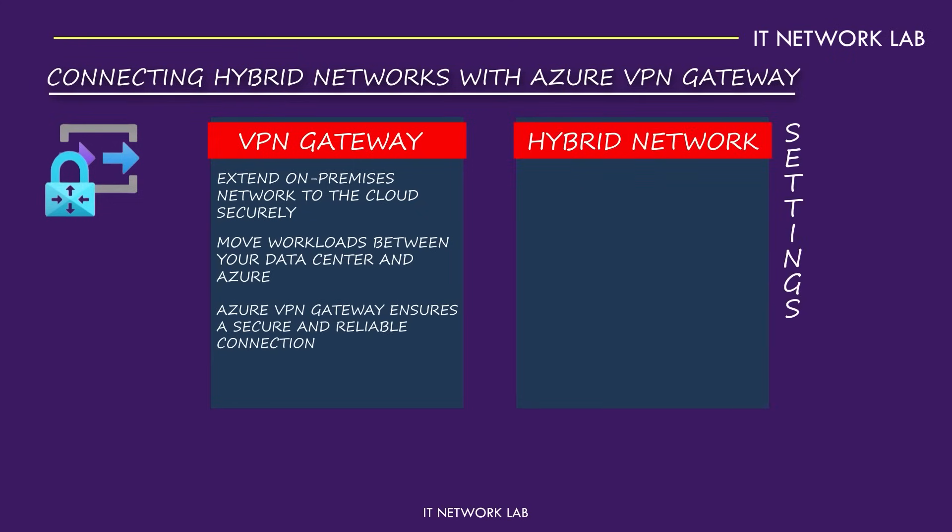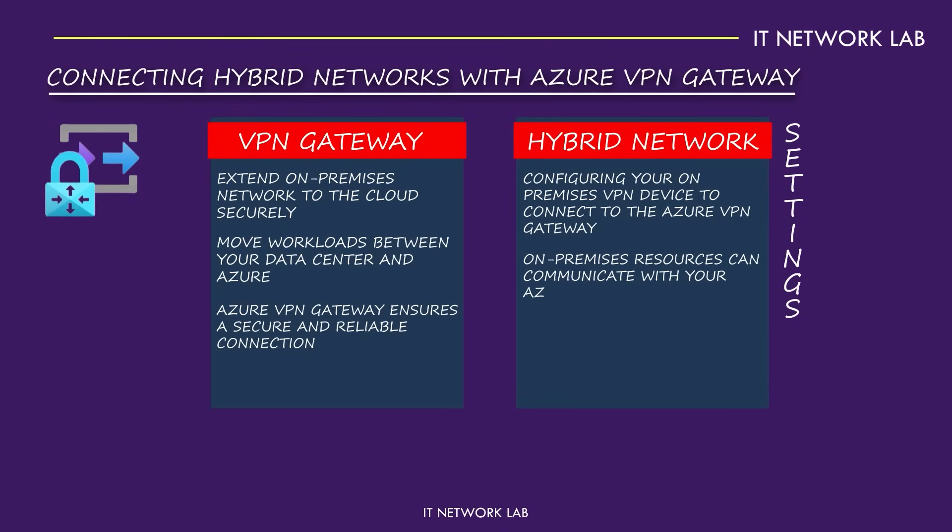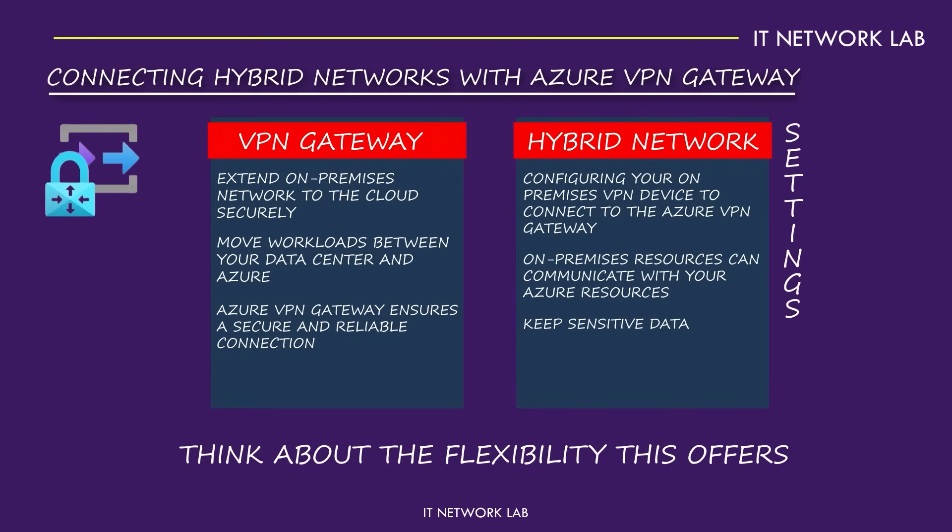Setting up a hybrid network is straightforward. You start by configuring your on-premises VPN device to connect to the Azure VPN Gateway. Once connected, your on-premises resources can communicate with your Azure resources as if they're part of the same network. This setup is perfect for businesses transitioning to the cloud, allowing them to leverage the best of both worlds. You can keep sensitive data on-premises while taking advantage of Azure's scalability and services. Azure VPN Gateway ensures that your hybrid network is secure, reliable, and efficient, making it an essential tool for modern businesses navigating the cloud landscape.